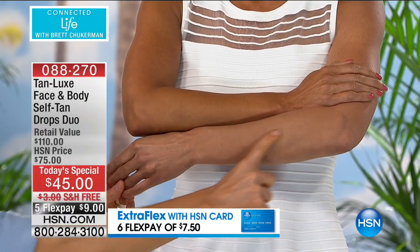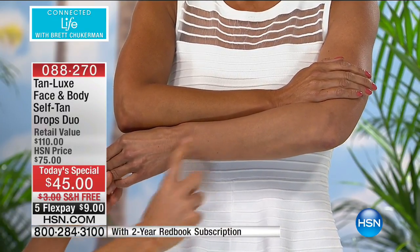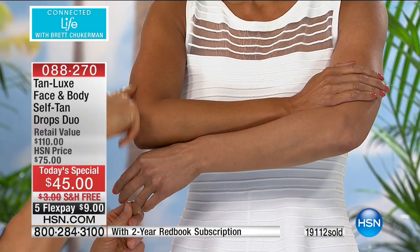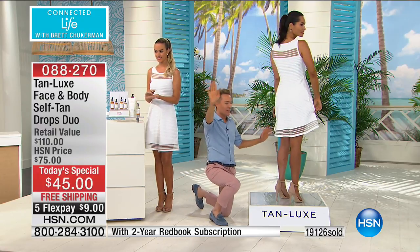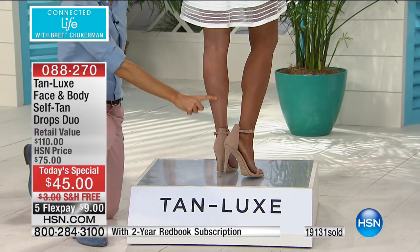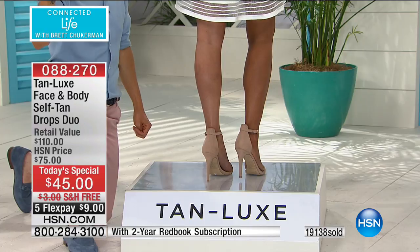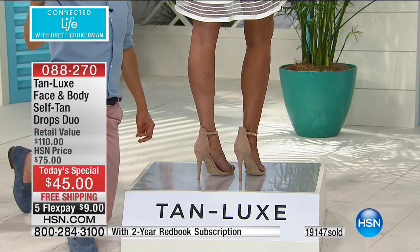You can still see fine lines, you can still see demarcations on the untanned arm — but on the tanned arm, look at that flawless, gorgeous, sexy glow. Now look at her legs. Mary Porter has been kind enough to leave one leg untanned. We all have those demarcations you can see here. She's got that gorgeous Mediterranean glow — even those with perfect skin tone, look at what Tan Lux did for her.